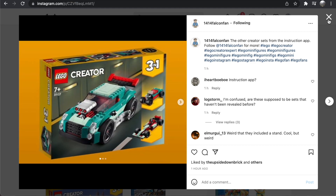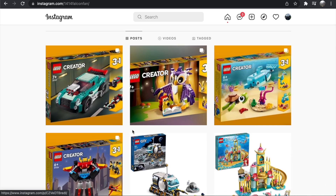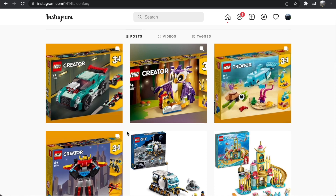All in all, I think this is a really fun Creator wave with a bunch of small affordable sets — nothing over 260 pieces, so I can't imagine anything here will be over $30, which is really nice. I like the easily accessible Creator sets; they really feel like they have the spirit of the Creator 3-in-1 line. Overall, I'm really looking forward to this wave — I think it's really well done.